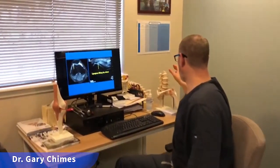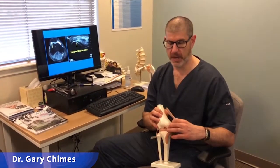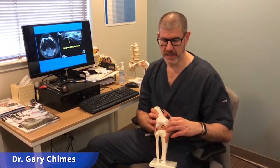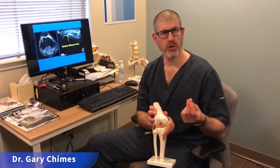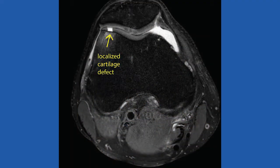I want to show you two separate cases involving the knee to give you a sense of exactly what we're dealing with. On the screen is an MRI of a patient's knee. Looking at the knee model, you have the femur, the tibia, and the patella. This is going to be the area behind the patellofemoral joint — a subtype of patellofemoral syndrome. The hard cartilage at the end of the femur, the thigh bone, is called hyaline cartilage, and this patient had a focal cartilage defect. If we look here on the MRI, we can see this gray area, and that white spot is a localized area of cartilage defect.